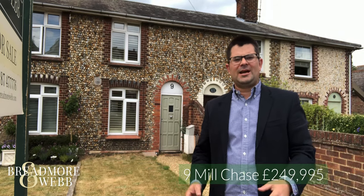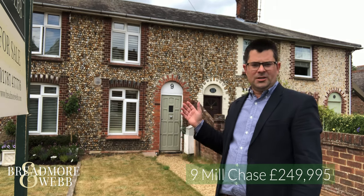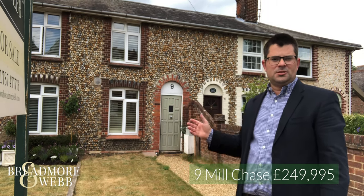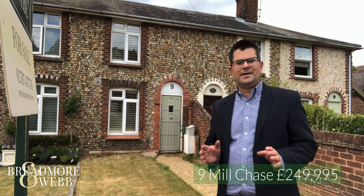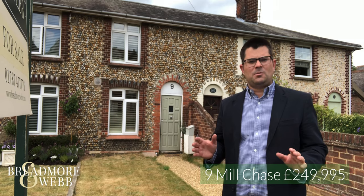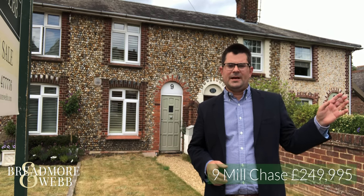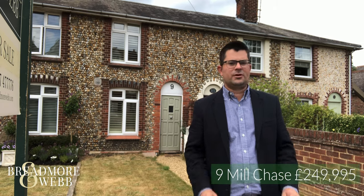Hello, I'm Martin Webb, welcome to Howstead. I'm here in Millchase where behind me is this gorgeous picture postcard cottage which has been really impressively renovated inside. This part of town is lovely — it's moments away from Howstead High Street, there is a beautiful wildflower meadow just opposite, and a very well-kept park just up the street.